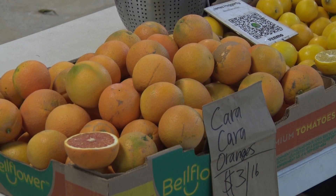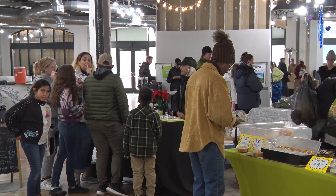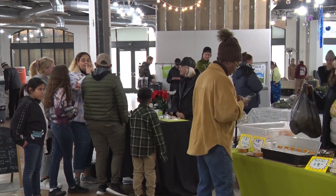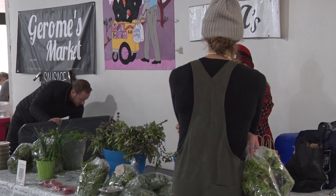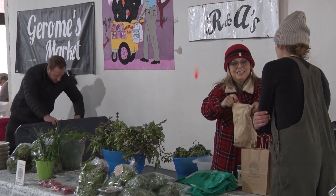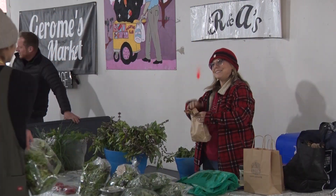Homemade baked goods, finely made artisan crafts, and fresh fruits and vegetables await you at the Salt Lake City Winter Farmers Market. Every Saturday from now until April 15th, local farmers and vendors will have their goods available for purchase at the Gateway in downtown Salt Lake. Ron and Anita Murphy of R&A Hydroponics are just one of many businesses the Winter Farmers Market hosts.